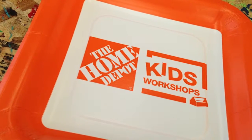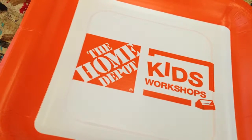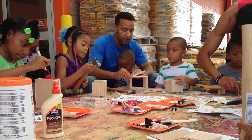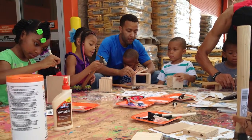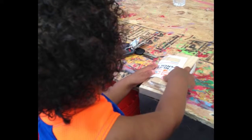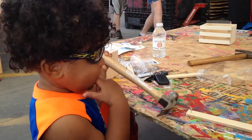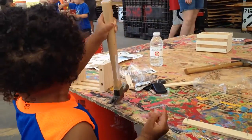The first Saturday of each month, Home Depot takes the focus off of building homes and embraces the concept of building minds. Each month, the home improvement store offers a free educational hands-on workshop to children ages 5 to 12 years old. However, the projects are simple enough for children younger than 5 years old, as long as a parent is there to supervise.